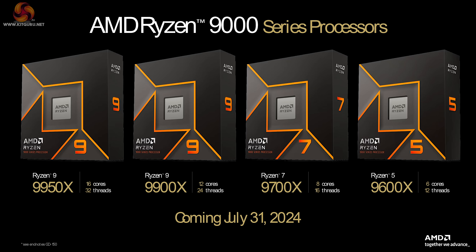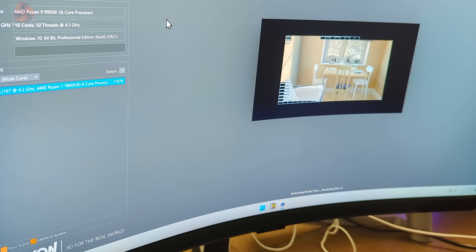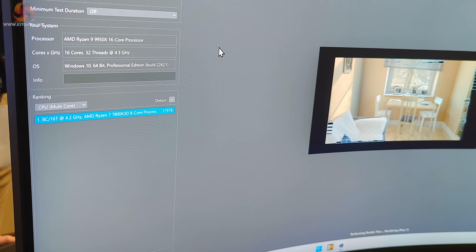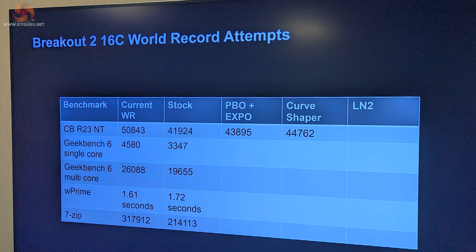However, we're not yet sure when the reviews will go out. Then AMD showed us the performance of their new Ryzen 9 9950X. We're looking at Cinebench R23 figures at the top row of the chart.